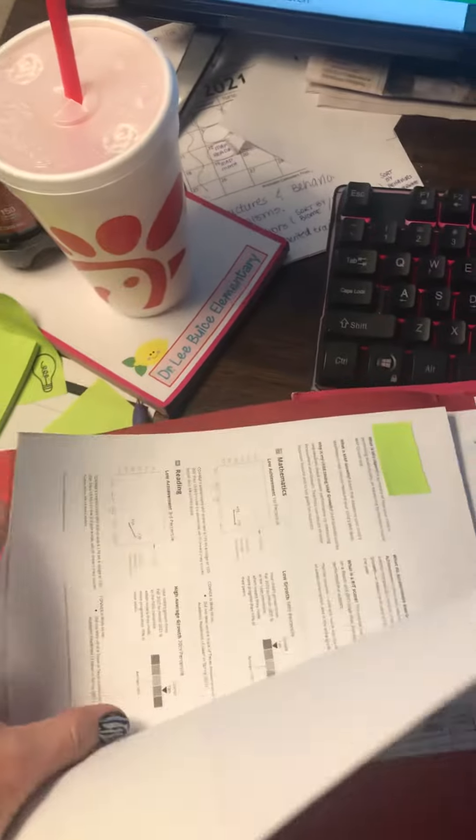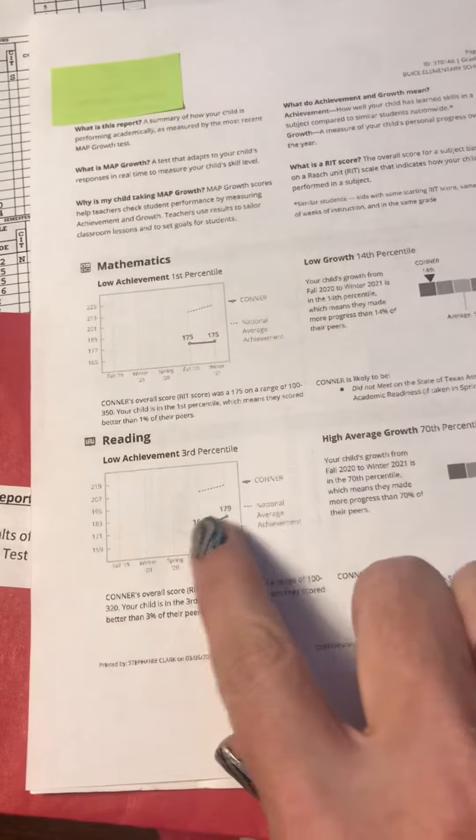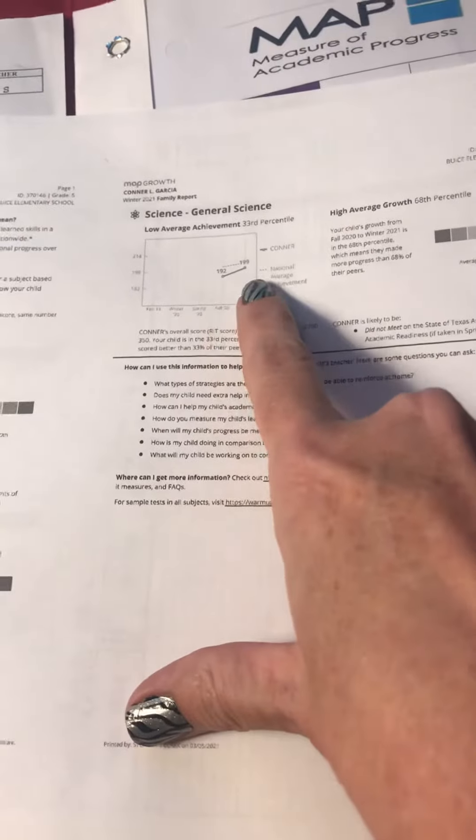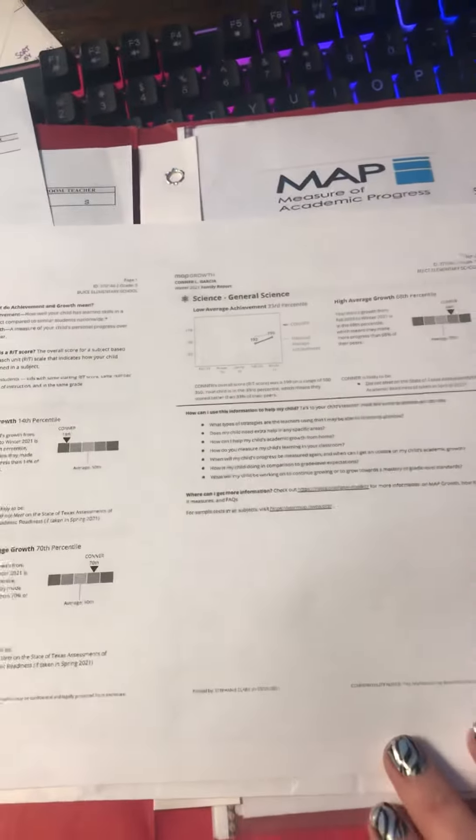You will also have their testing scores showing how they're doing this year — are they growing or not growing. It will explain the first test they took and the second test they took in all of these areas. Pretty self-explanatory: if the bar is going up, they're growing. There's a lot of information on here for you to read. It will talk about the percentile your child is in, anywhere from zero to 100, with 100 being the best and zero being the lowest as far as how your child is ranking.